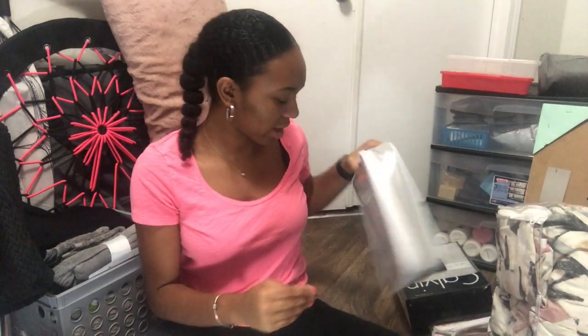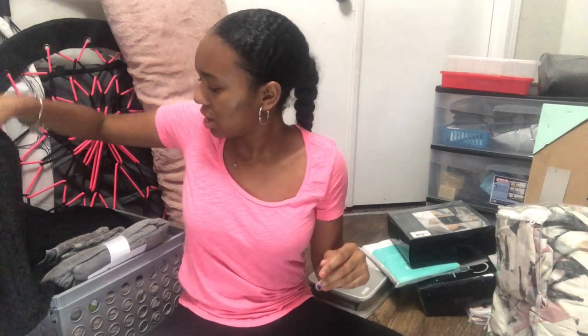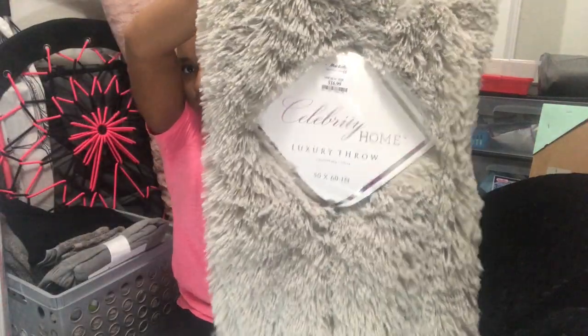I also have a mattress protector — waterproof just in case — and one more bed sheet and pillowcase set. I have this black blanket from Ross that's nice and soft; it's going to go over my bed like a throw. This other one from Marshalls is going to go over my chair — it's fuzzy, cute, and soft.